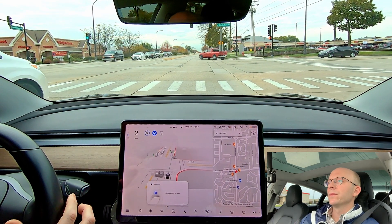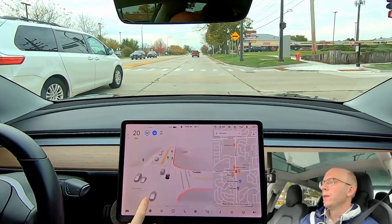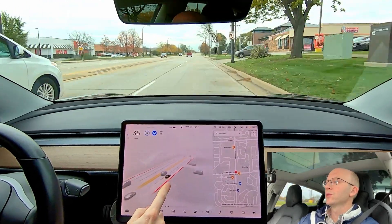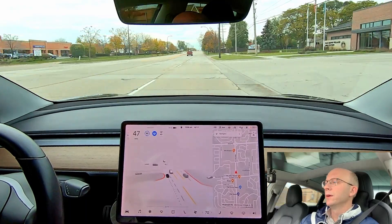That was a text message that came in, by the way. But you can look around the car — it's absolutely incredible, all the detail you get on the screen.